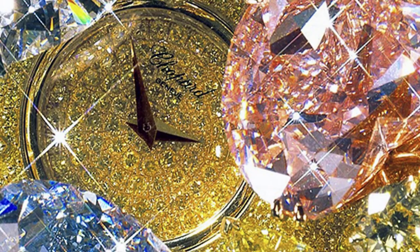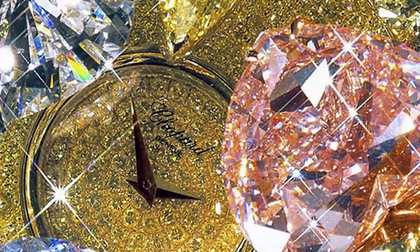Number 4 is the Chopard 201 Carat watch at $25 million. Honestly, in my opinion, this just looks like a bunch of vomit of diamonds. But nevertheless, it does include 201 carats of flawless fancy diamonds — some really rare stones. Not cookie cutter stuff; these are all flawless, fancy shaped, fancy colored, all natural stones.